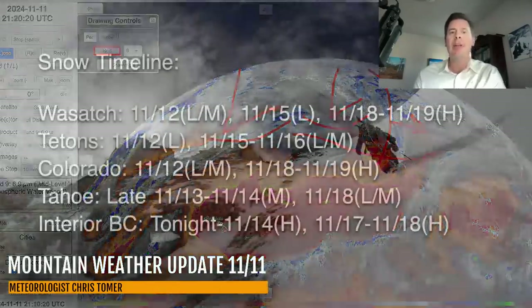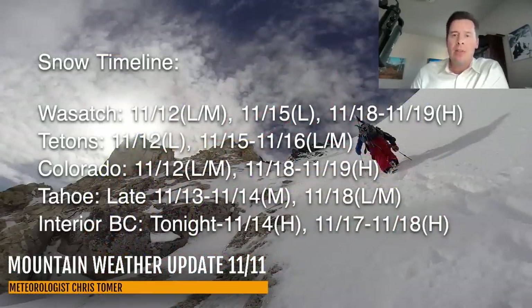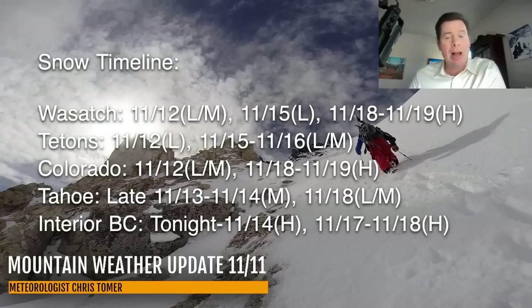Here's my latest snow timeline — dates with best odds of snow for the Wasatch, Tetons, Colorado, Tahoe, and the interior BC area. For Tahoe, snow is happening now, but the next shot is going to be late November 13th to 14th with moderate accumulations, and then again on November 18th with light to moderate accumulations. Interior BC snow continues in waves tonight through November 14th with heavy accumulations, and November 17th and 18th also with heavy accumulations.